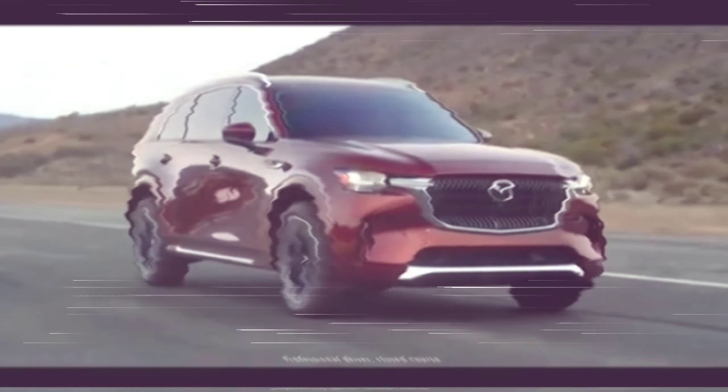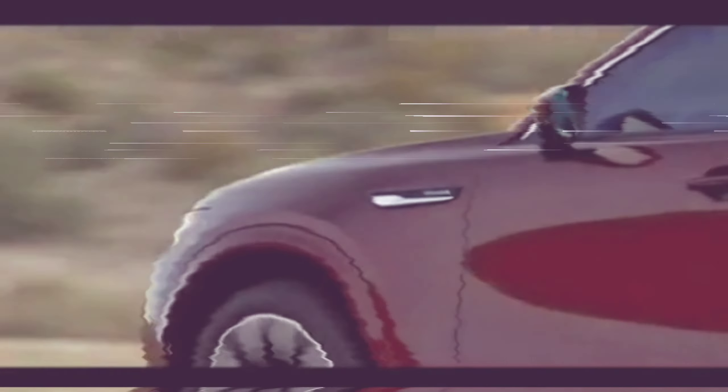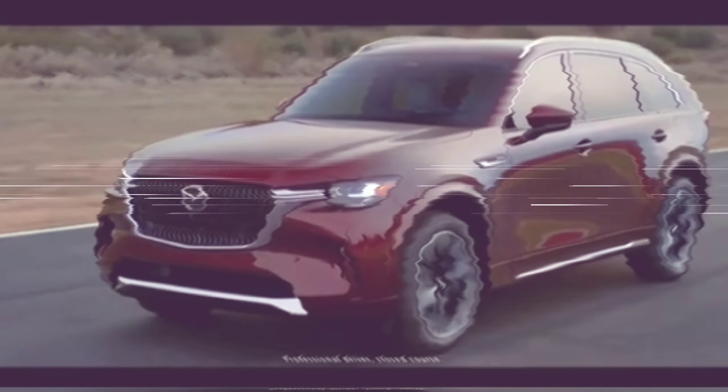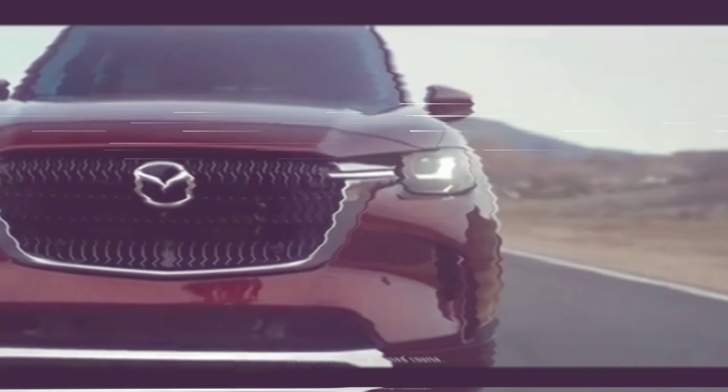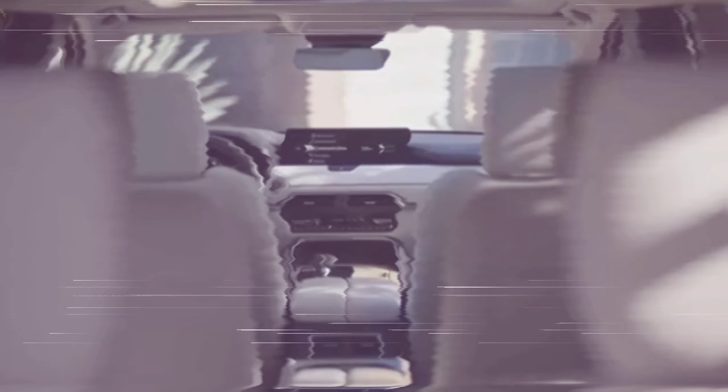Mazda has endowed the CX-90 with a stylish cabin design that features room for up to eight passengers. Opt for the second-row captain's chairs and total seating drops to seven. The fabric dashboard upholstery in high-end models looks striking, and seats in those trims are wrapped in soft Nappa leather. Base select trims are less plush but no less handsomely styled. Leather is standard starting on the preferred trim, while the more upscale Nappa leather upholstery is reserved for premium plus trims.